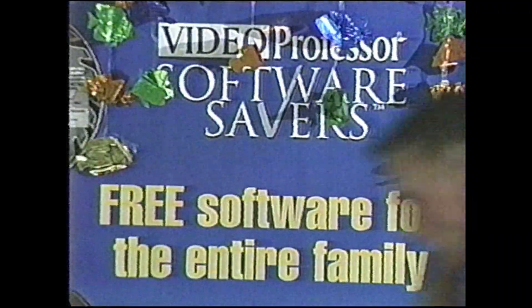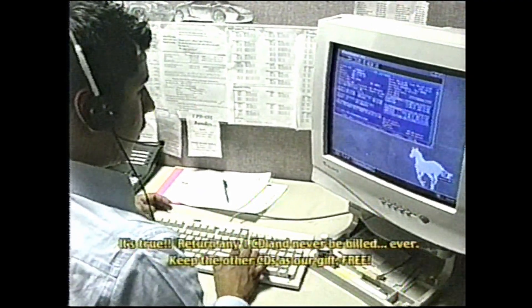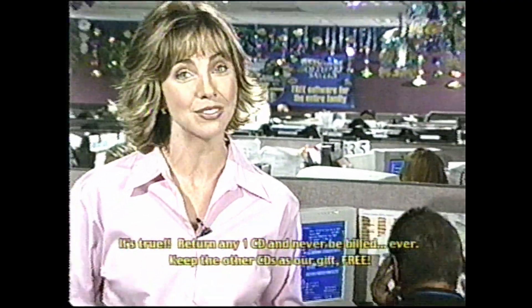We're extending our amazing five free CDs giveaway. Even we couldn't believe how popular our Video Professor Software Savers offer would be. The phones have been ringing off the hook. Stock has been flying off the shelves. But we want everyone to get a free pack of software.